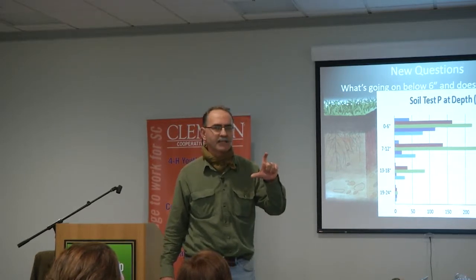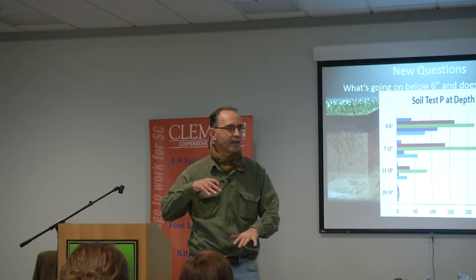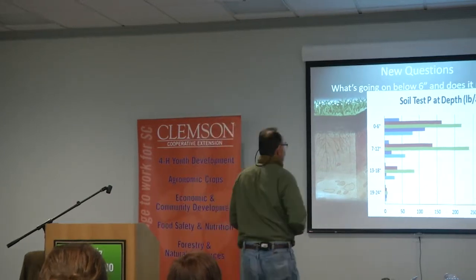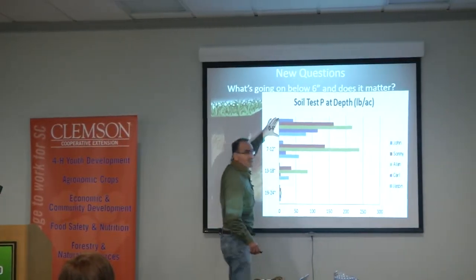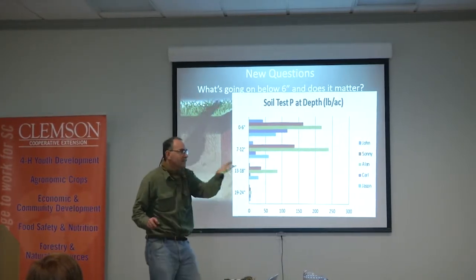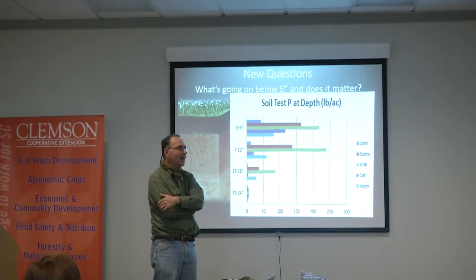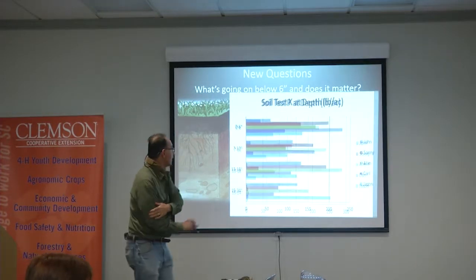So if your plant can grow deeper — does anybody have plants whose roots only go down six inches? Or do their roots go a little bit deeper? Well then why are we only measuring the top six inches of our soils? And so Sonny started running around sampling his fields again.